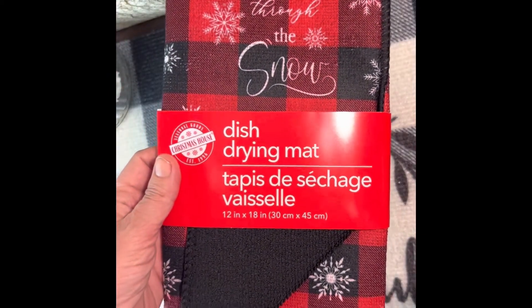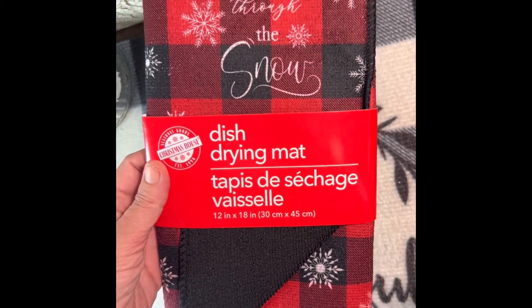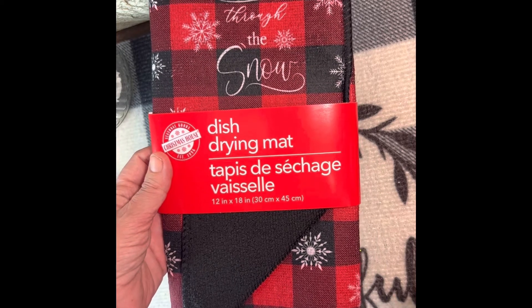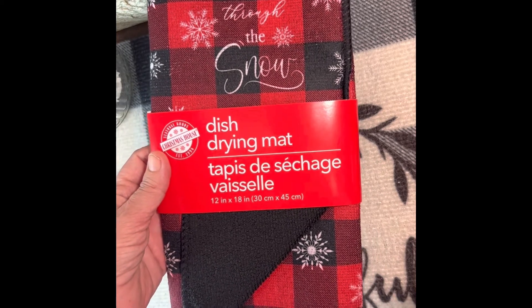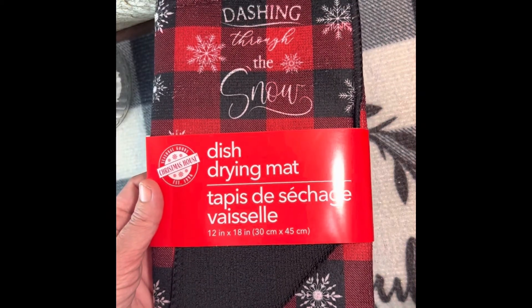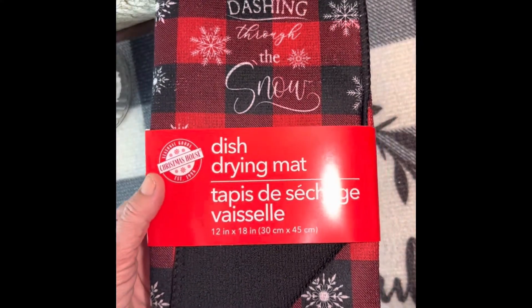I also bought this dish drying mat. It says 'Dashing Through the Snow' and it's in red and black with white writing and white snowflakes. It's 12 inches by 18 inches. These are very handy and I thought this one was really pretty, so I went ahead and grabbed it.